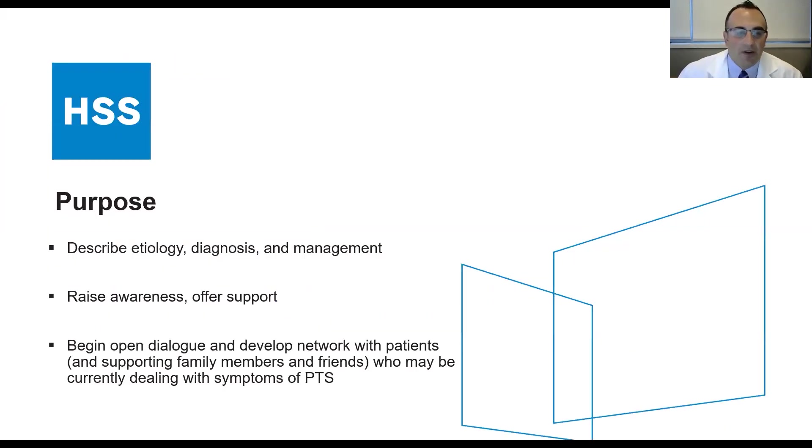The purpose of this webinar is to review the etiology, diagnosis, and management of Parsonage-Turner syndrome. I'd like to raise awareness and offer support to patients and their families who may be suffering with the syndrome. This is the first webinar related to Parsonage-Turner syndrome at HSS, and hopefully we can develop a network with patients and any supporting family members and friends who may be currently dealing with symptoms.